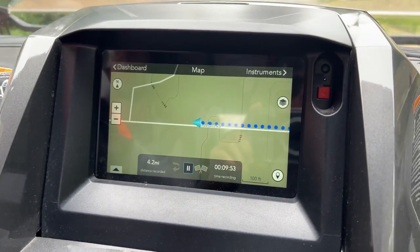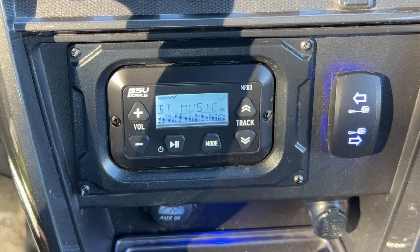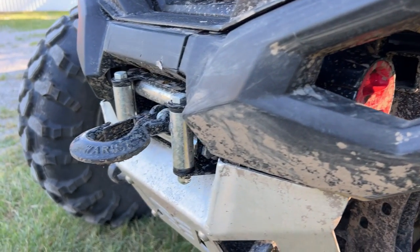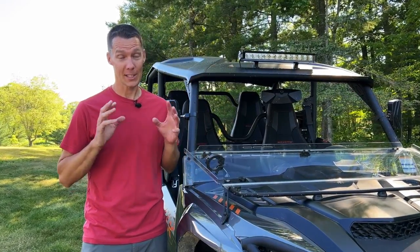This model RMAX4 came with the Adventure Pro GPS, door-mounted SSV speakers and stereo system, and a Warn winch. The accessories I'm going to talk about next are the ones we purchased to customize our RMAX4.